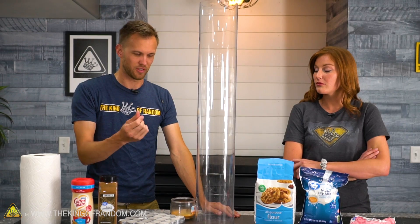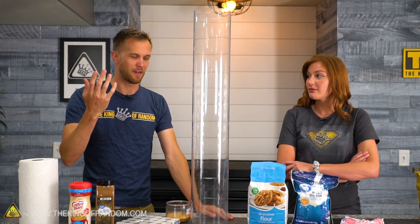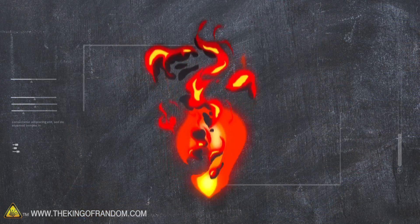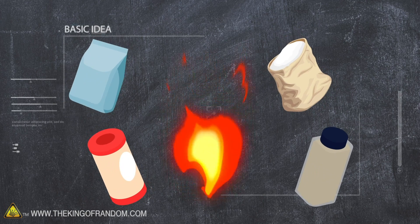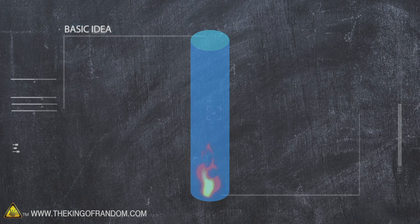The idea is that even with a small flame, if the right ingredients fall down onto it, you could end up with something of a fireball that could cause a lot of potential burn damage. Fire goes up, and some cooking ingredients are more flammable than you might think. We wanna combine these two things and see if we can contain them in a fire tube.